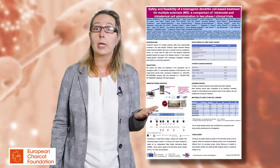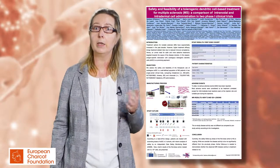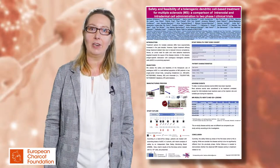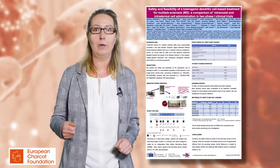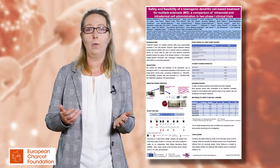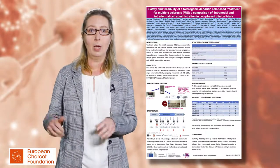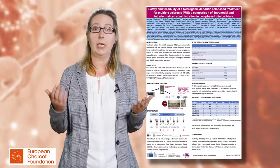So how does it work in clinical practice? We screen MS patients according to predefined inclusion and exclusion criteria, then they undergo a leukapheresis procedure. PBMCs are isolated and cultured in the lab, and a mixture of myelin-derived peptides is added. With a cocktail of cytokines and growth factors, a tolerogenic dendritic cell type is expressed.